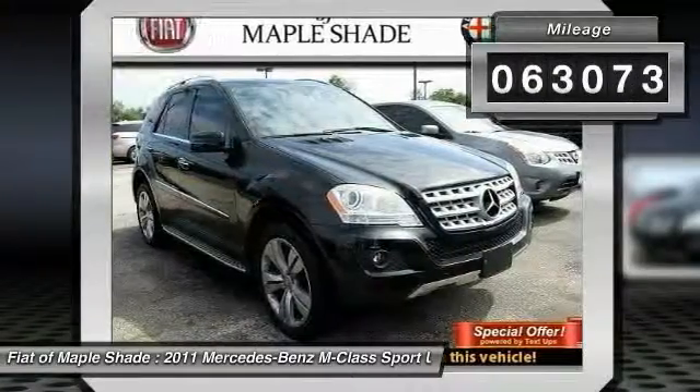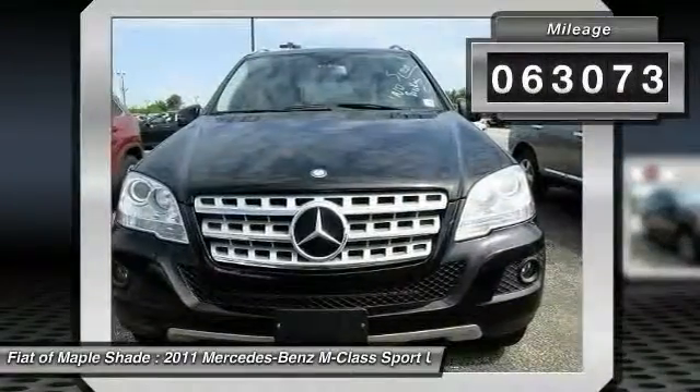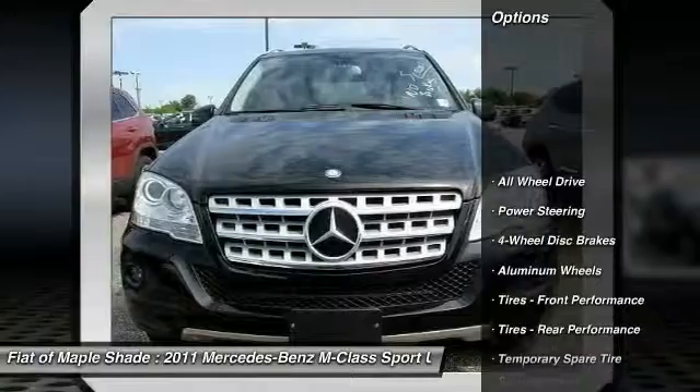This vehicle has less than 65,000 miles. Here are some of this vehicle's great options: stability control.